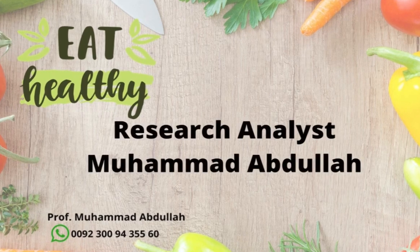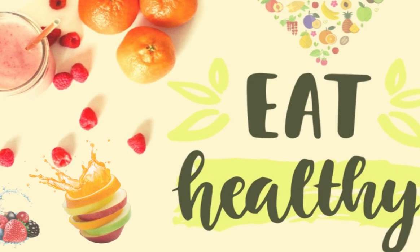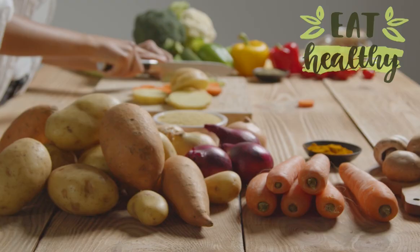Hi guys, this is research analyst Muhammad Abdullah, and welcome to my channel, Eat Healthy. Every time you get new health-related videos.